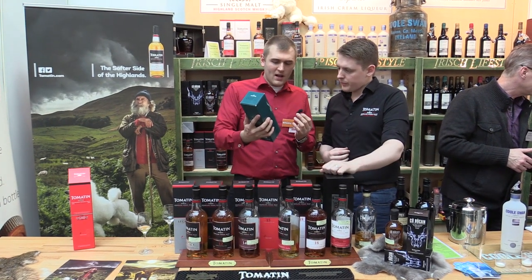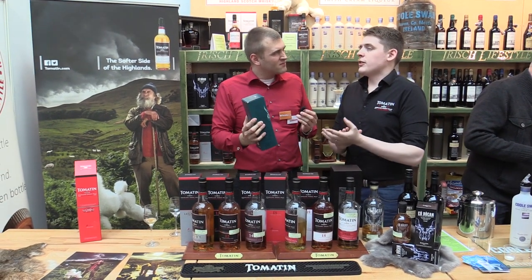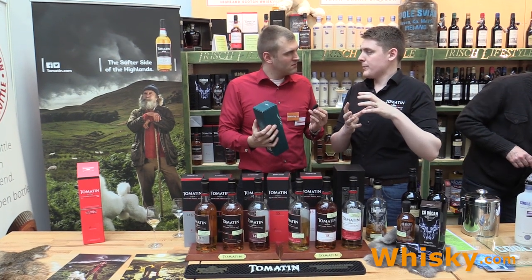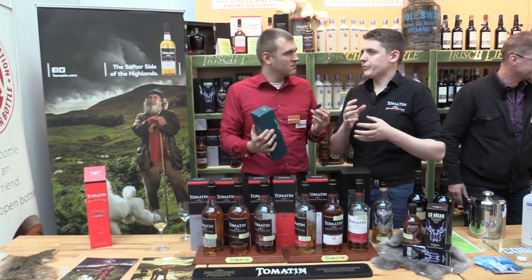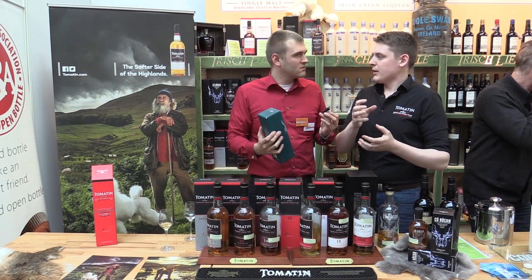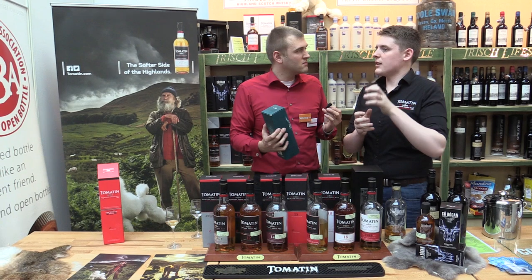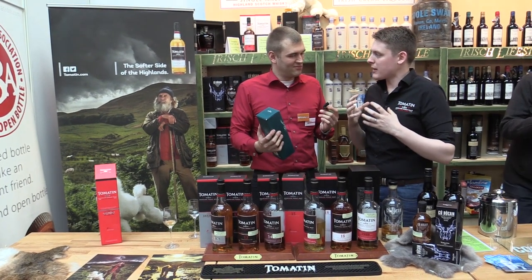What's the mixture — is it like 50/50 virgin oak? No. There's a good chunk of bourbon in there. It's about 50% bourbon, 25% sherry, 15% virgin oak, and then another 10% is a refill bourbon — just to soften it, to bring those really lively flavors back down a bit. Sounds like a very interesting mixture.